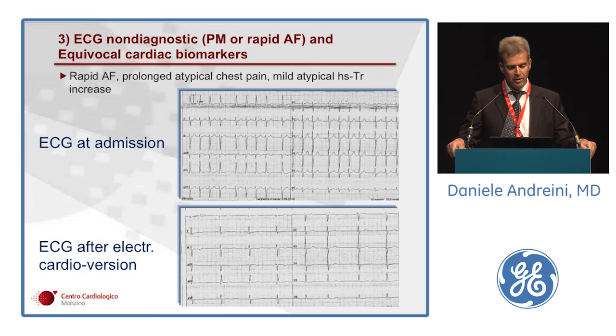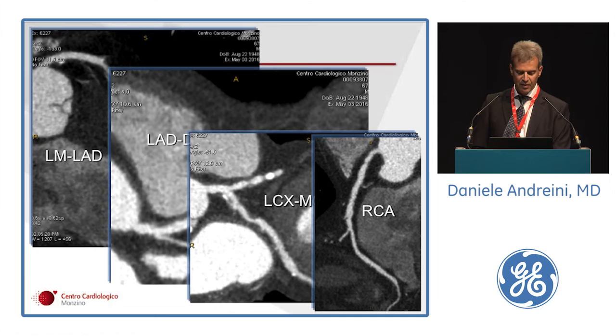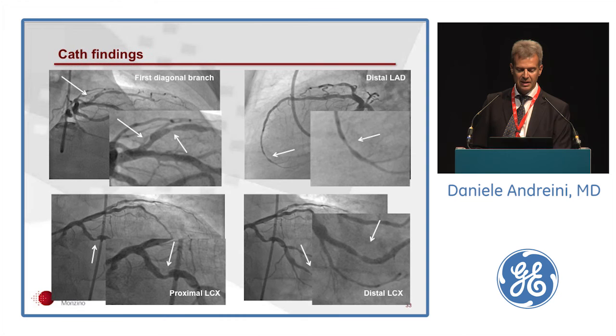The third topic involves non-diagnostic EKG — difficult to interpret due to pacemaker or rapid atrial fibrillation — in association with equivocal cardiac biomarkers. An example from our ED: a patient with rapid atrial fibrillation, prolonged atypical chest pain, and mild atypical increase in high-sensitivity troponin. After cardioversion, still no clear signs of ischemia, but the referring physician requested cardiac CT for the mild troponin elevation. We found a severe lesion in the apical LAD, severe stenosis in the first diagonal branch, and proximal and distal circumflex, without significant disease in the right coronary artery. FFRCT was positive, and CAT confirmed all lesions: distal LAD, proximal diagonal branch, and proximal and distal circumflex.